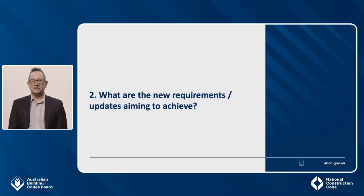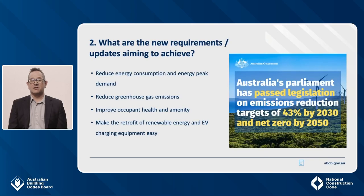So what is the intent of the new requirements? There are four objectives: to reduce energy consumption and energy peak demand, to reduce greenhouse gas emissions, to improve occupant health and amenity, and to make the retrofit of renewable energy and electric vehicle charging equipment easy. They also helped deliver on the commitment by all Australian governments to reduce greenhouse gas emissions, including the Australian Government's enhanced 43% emissions reduction target for 2030 and commitment to net zero by 2050, which was announced in October 2021.